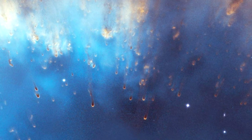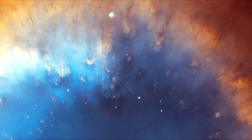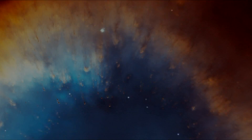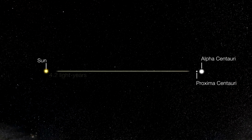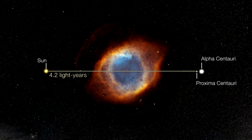Based on the nebula's distance of 650 light years, triangulating its angular size corresponds to a huge ring with a diameter of nearly three light years. It would fill most of the space between our Sun and our nearest star, Alpha Centauri.